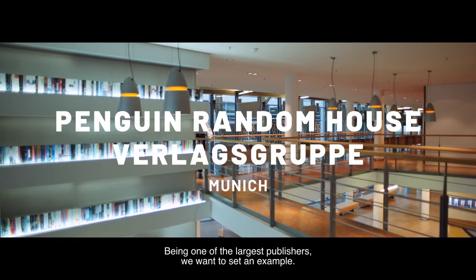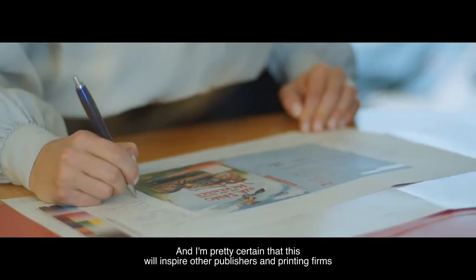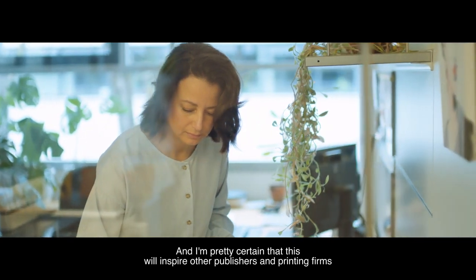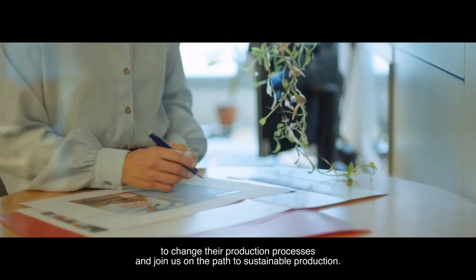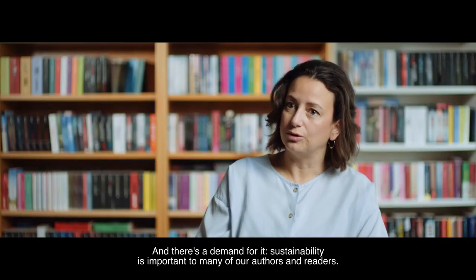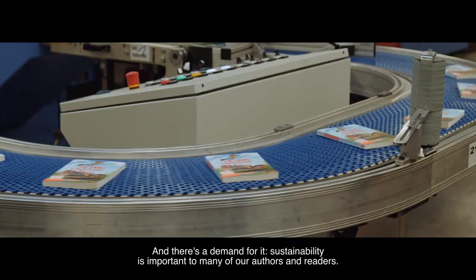As one of the largest publishers, we also want to set an example, and I'm quite certain that this will now motivate other publishing houses and printers to rethink and follow this path. And it is also being demanded — we have authors, we have readers, who pay attention to this. It's important to them.